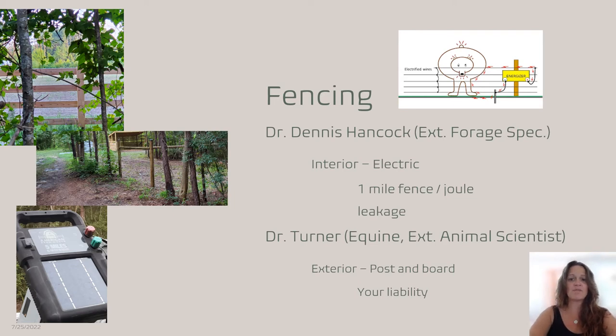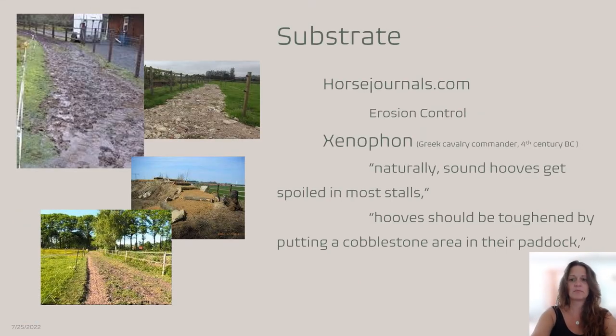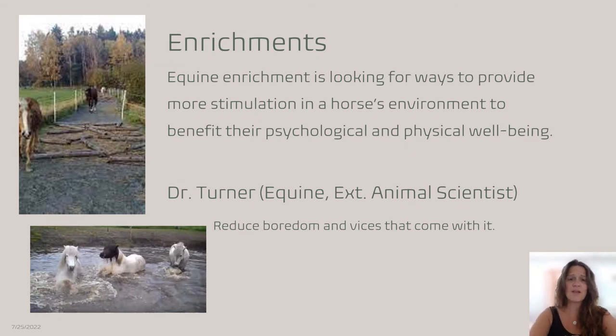Managing the substrate is very important. These four pictures show different types of substrate management. If you do not manage it, you get a muddy mess — top left picture is just that. But you can add different substrates for erosion control and runoff management. A Greek cavalry commander from the fourth century BC said naturally sound hooves get spoiled in most stalls, and hooves should be toughened by putting a cobblestone area in their paddock. In a paddock paradise, different areas of the track have different substrates to naturally toughen the hoof.